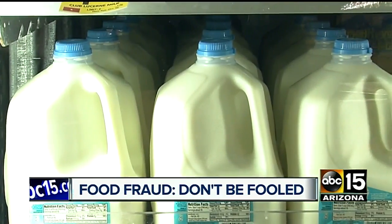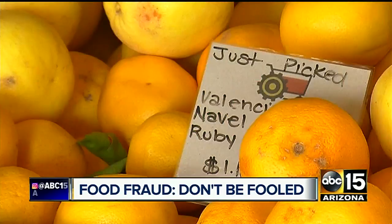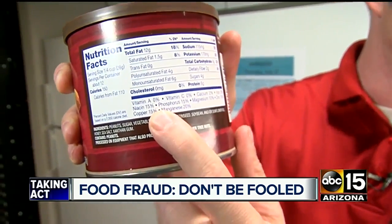If possible, buy locally sourced items like honey from a beekeeper. And if a price is too good to be true, it probably is. Bottom line, a lot of the time the answers might be right in front of you. Some companies bank on the fact that you may not read the fine print, so it's very important to read all of the food labeling and packaging to find the solutions right there in front of you.